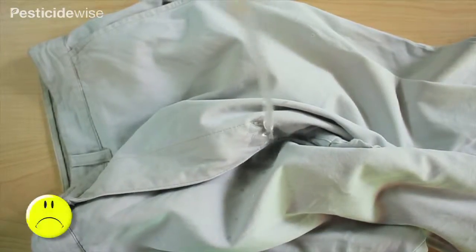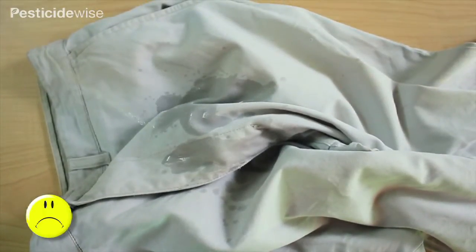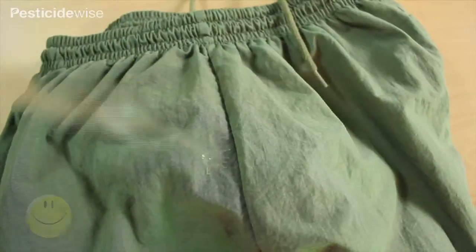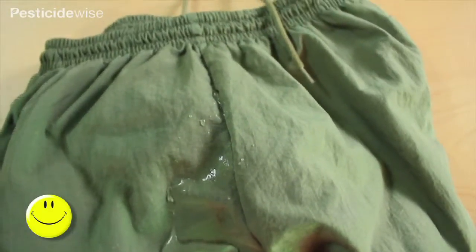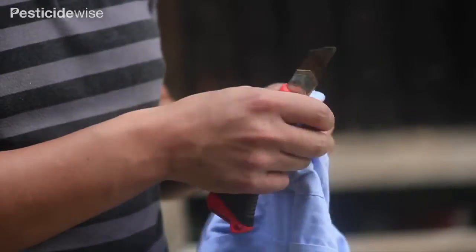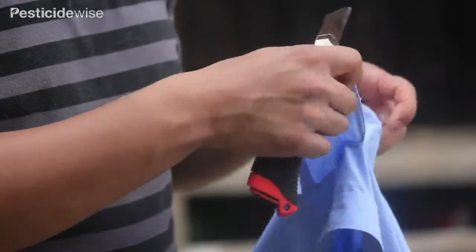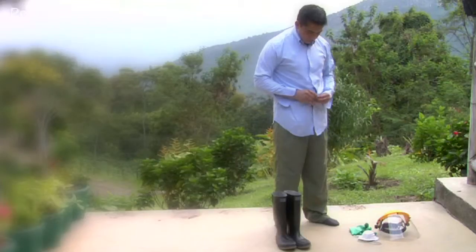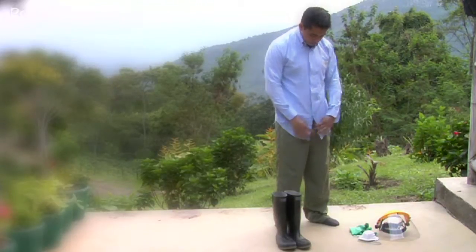Long-sleeved shirts and long-legged trousers ideally should be made of a material that does not readily absorb liquids. Some materials, for example, are treated to repel liquid more effectively than others. Select a shirt without pockets as the pocket may trap spilt liquids, or remove the pocket. Wear the shirt outside your trousers or jeans to cover any pocket openings on your trousers.